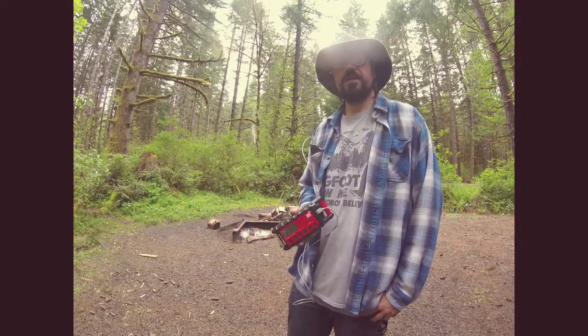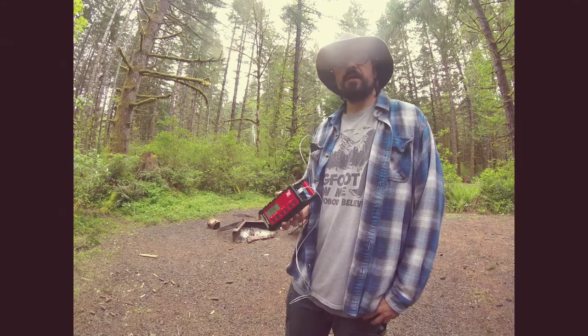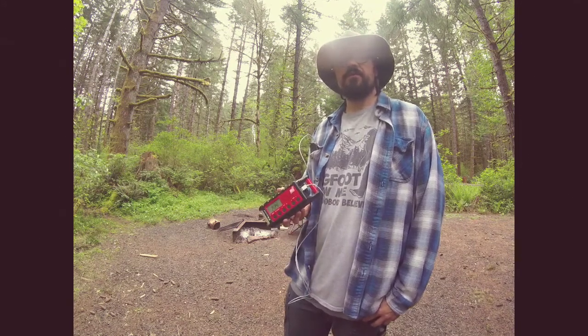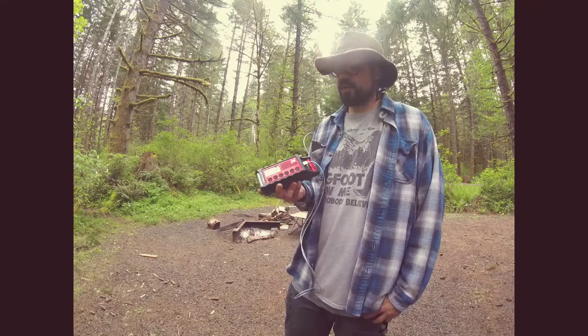TJ here, Ranger for the Dirt, out here at Alsea Falls in Oregon. From time to time I am lucky enough to test out different equipment from different companies around the US. Today I'm actually lucky enough to check out the Midland ER310 emergency crank radio.